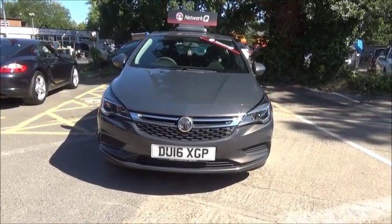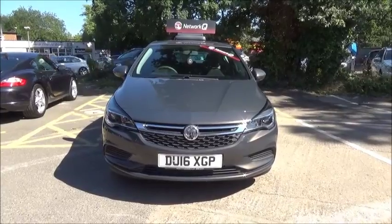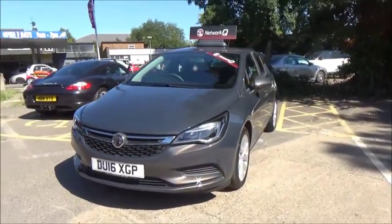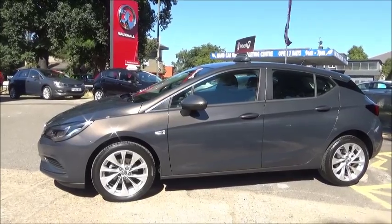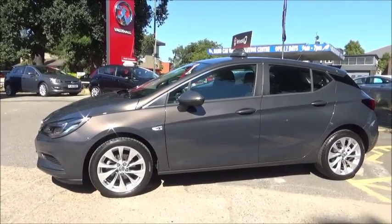The Astra is fitted with fog lights to help visibility. It also has standard LED daytime running lights to improve safety. The Astra comes with 17-inch alloy wheels and is fitted with colour-keyed heated and electric door mirrors.